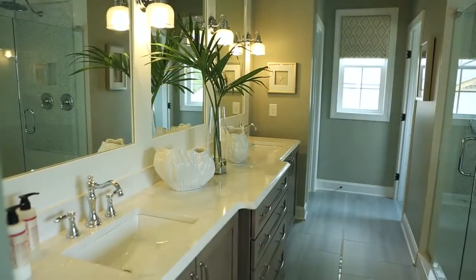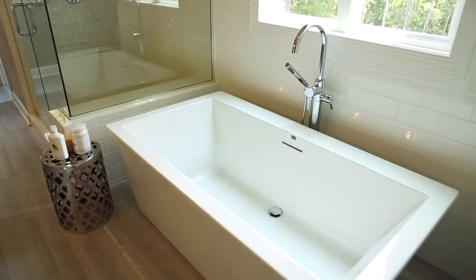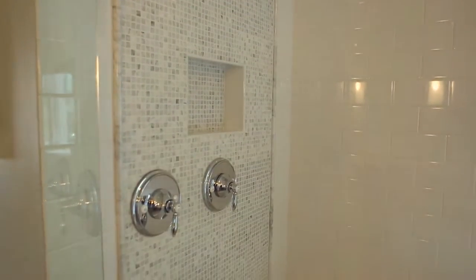The owner's spa bath features a spacious dual vanity, sleek freestanding tub, and separate shower with beautiful designer tile details.